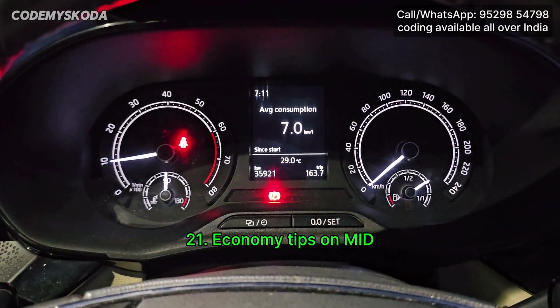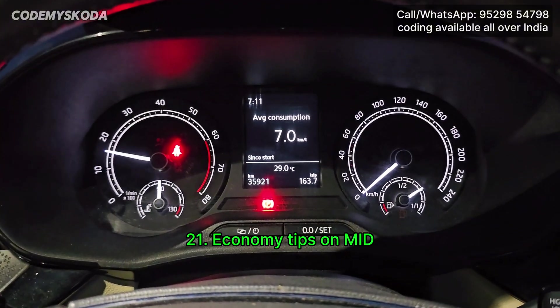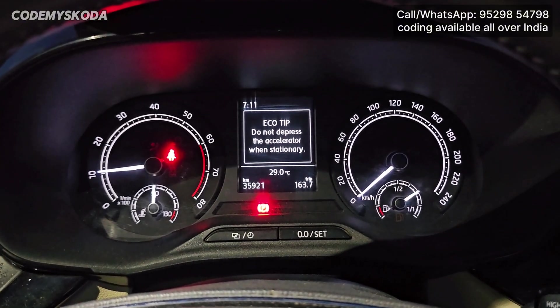This next feature is called Economitips on the MID. If I am stationary and rev the engine two or three times, I will get an Economitip on the MID.